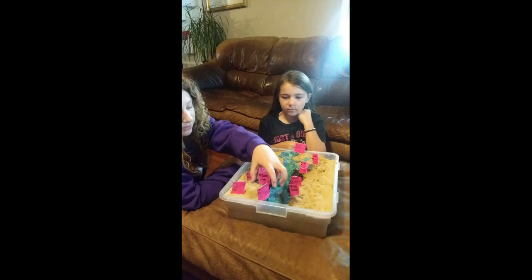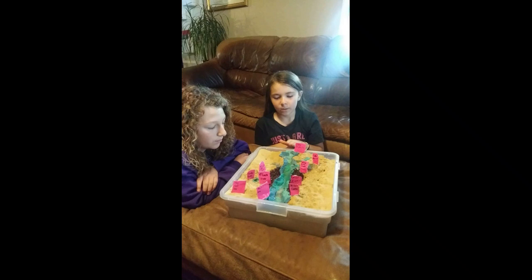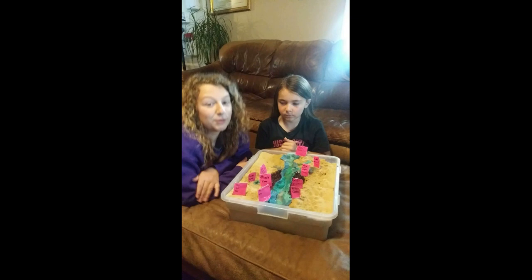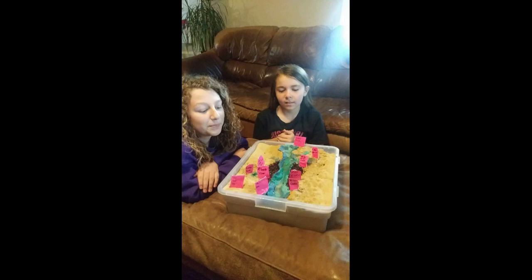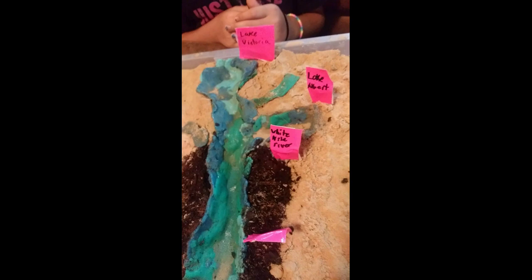The Nile River travels south to north, so that's why we raised it up so it can go this way when we put water in it. Also, when the Nile River floods it makes the soil very rich, so it's really good for crops, and that's why lots of people live there. Okay, good job ladies.